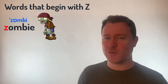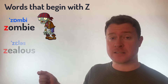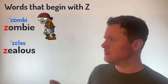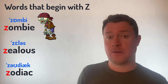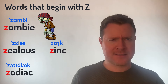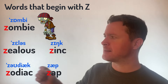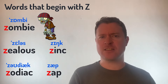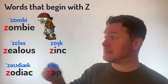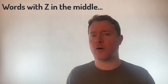Words like Zombie — you probably all know this word pretty well. Or Zealous. Or even Zodiac. Or Zinc. And finally, Zap. So again: Zombie, Zealous, Zodiac, Zinc and Zap. What about when the letter Z comes in the middle of some words?